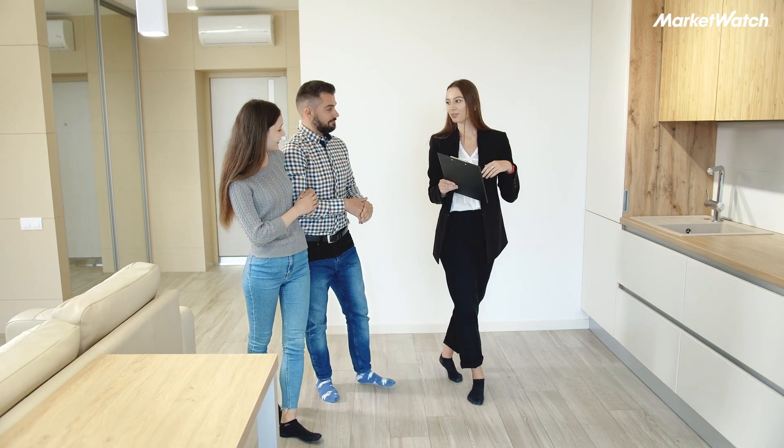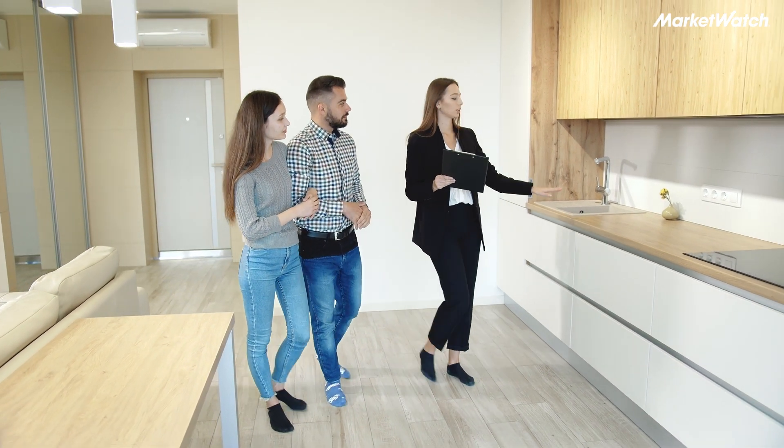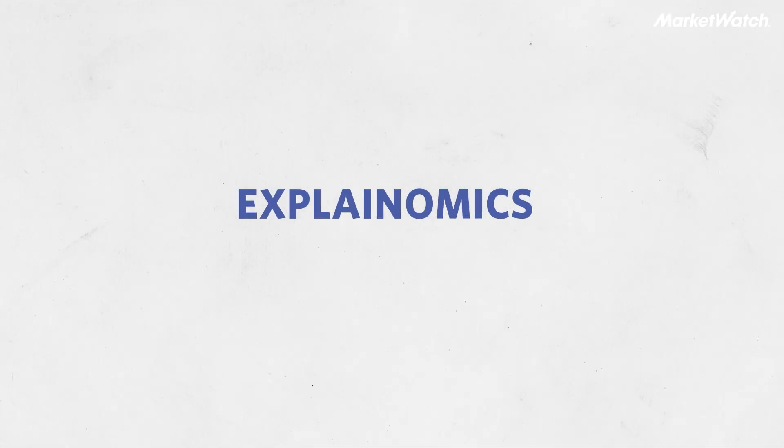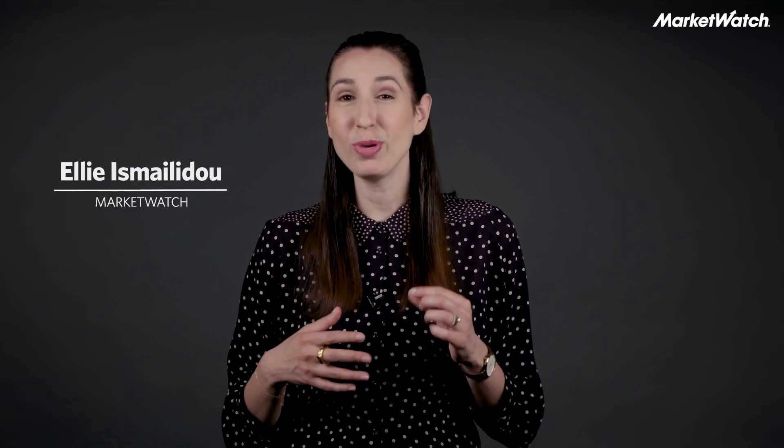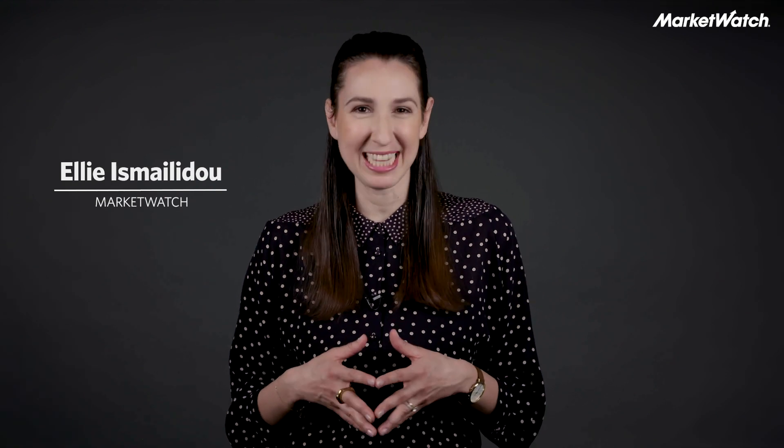Today we're talking about what you need to do to rent your first apartment. I'll give you all the steps you need to follow if you've never done this before. Welcome to Explainomics from MarketWatch, where we explain everything around the intersection of business, finance, and everyday life.